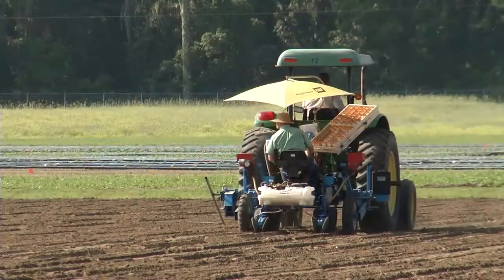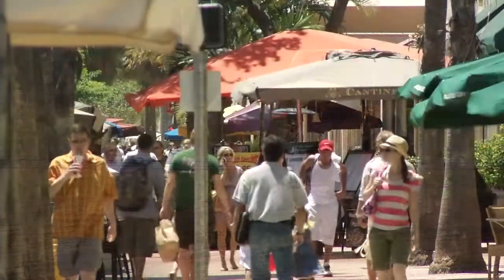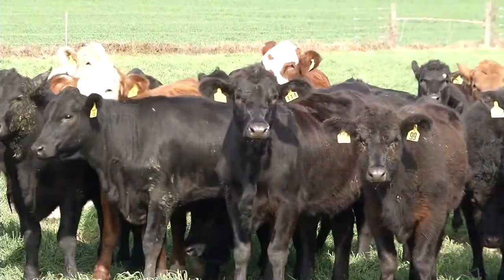Once we understand what's called temporal and spatial distribution — in other words, time and space distributions — then we can begin to model health risks for agriculture, for human populations in cities, and also for animal husbandry.